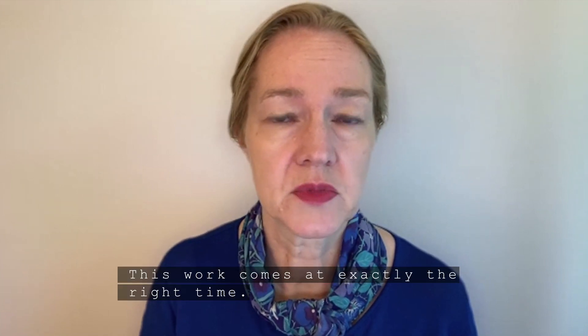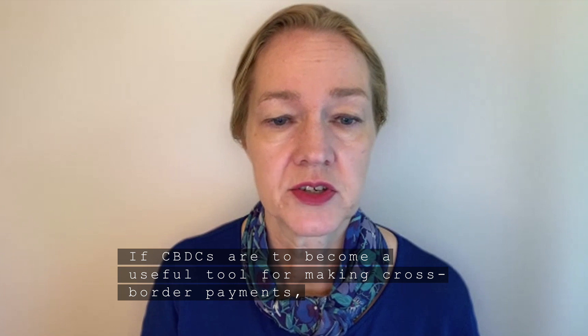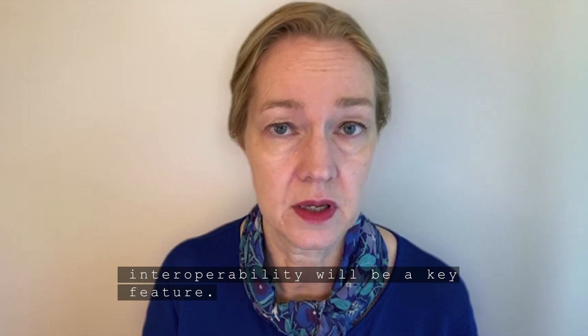This work comes at exactly the right time. Central banks, the IMF, and the World Bank come together and outline common thinking before CBDCs may get launched on a larger scale. If CBDCs are to become a useful tool for making cross-border payments, interoperability would be a key feature.